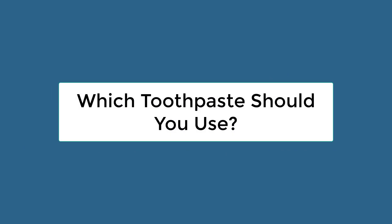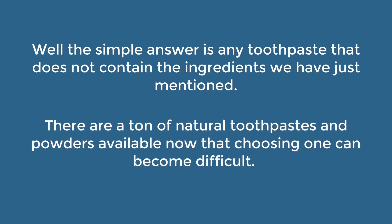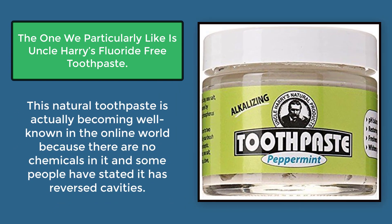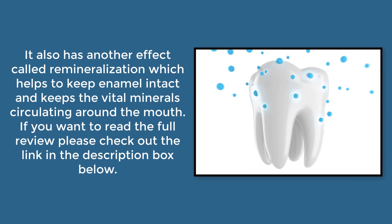So which toothpaste should you use? Well, the simple answer is any toothpaste that does not contain the ingredients we have just mentioned. There are a ton of natural toothpastes and powders available now, and choosing one can be difficult. The one we particularly like is Uncle Harry's fluoride-free toothpaste. This natural toothpaste is becoming well-known in the online world because there are no chemicals in it. Some people have even stated it reversed cavities. It also has another effect called remineralization, which helps keep enamel intact and keeps the vital minerals circulating around the mouth. If you want to read the full review, please check out the link in the description box below.